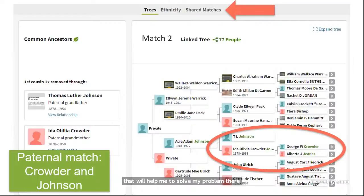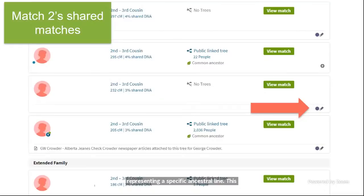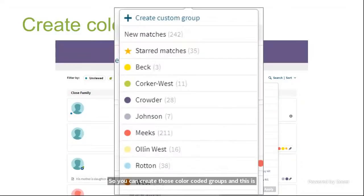There's the shared matches button. I can add all of match two's shared matches into my Crowder-Johnson group. Note that a second match on the list doesn't have a tree, but I can see who he shares matches with, so I can eliminate him and add him right into that group. On Ancestry you can give your matches a colored dot representing a specific ancestral line, allowing you to see at a glance which line a match belongs to. You can see my different groups, how many matches are in each, and the colors that go with them.